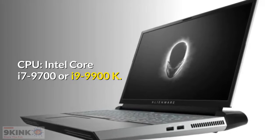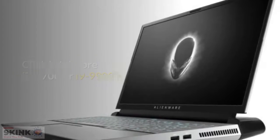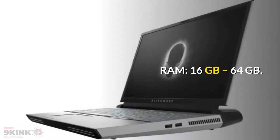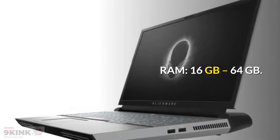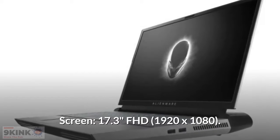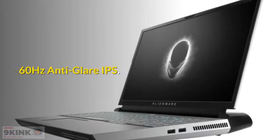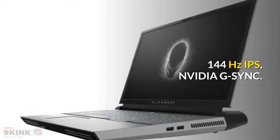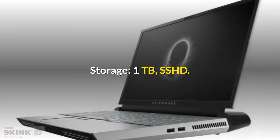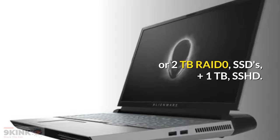Intel Core i7-9700 or i9-9900K. NVIDIA GeForce RTX 2060 or 2080. 16GB to 64GB RAM. 17.3-inch FHD 60Hz Anti-Glare IPS, or 144Hz IPS with NVIDIA G-SYNC. Storage options include 1TB SSHD, or 2TB RAID-0 SSDs plus 1TB SSHD.